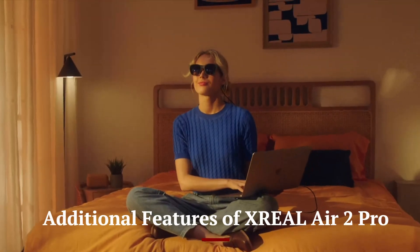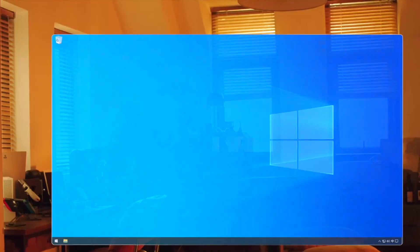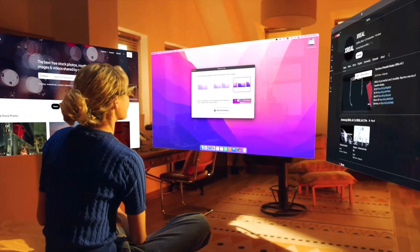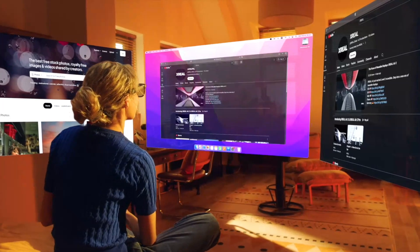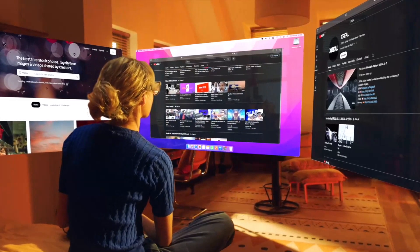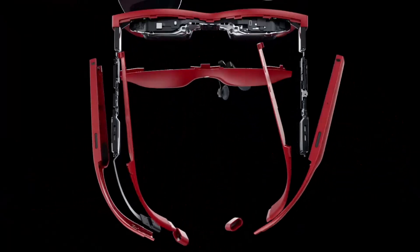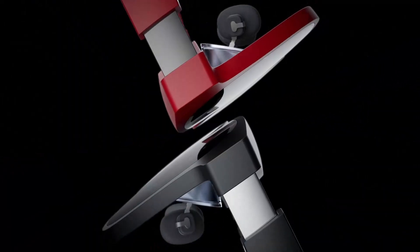Additional features of the XREAL Air 2 Pro include: gesture control — interact with the AR environment using simple hand movements for an intuitive experience; enhanced connectivity — seamless Bluetooth and Wi-Fi connectivity for easy integration with other devices; advanced spatial audio — immersive sound with realistic, directional audio to complement visual experiences; and extended battery life with quick charging for prolonged, uninterrupted use, plus an augmented reality app store.